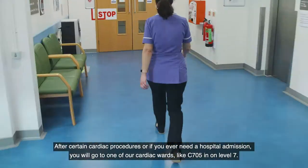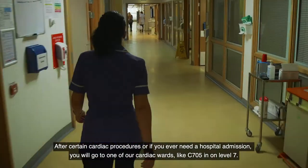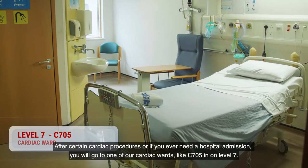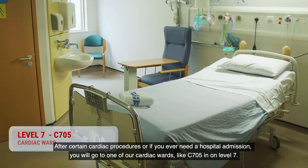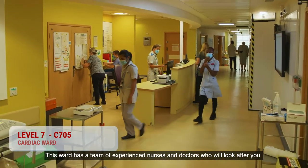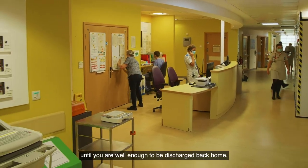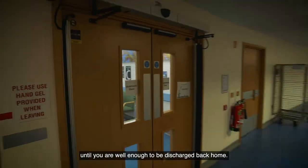After certain cardiac procedures or if you ever need a hospital admission, you will go to one of our cardiac wards like C705 on level 7. This ward has a team of experienced nurses and doctors who will look after you while liaising with our specialist team until you are well enough to be discharged back home.